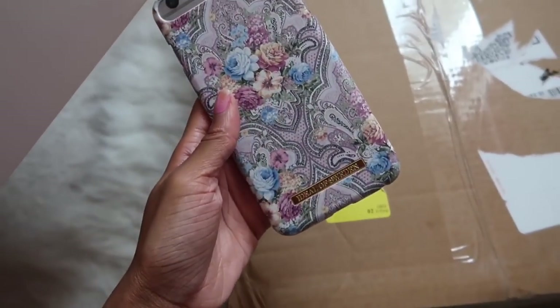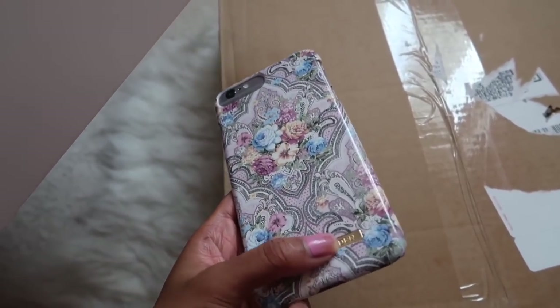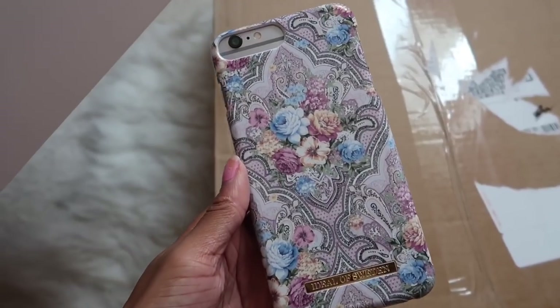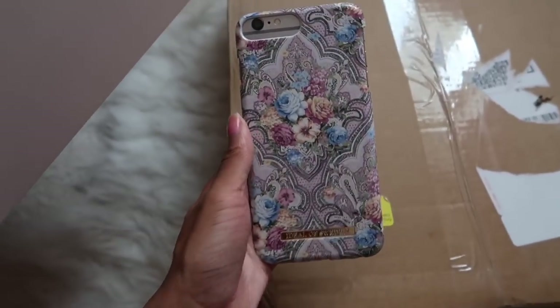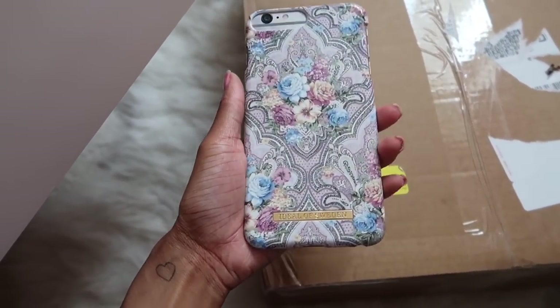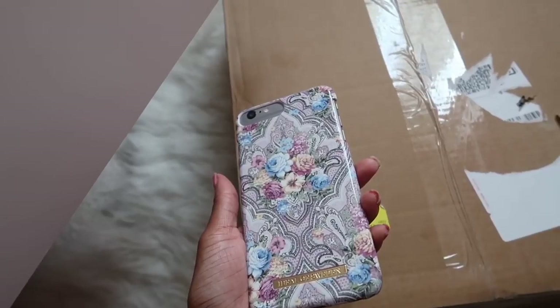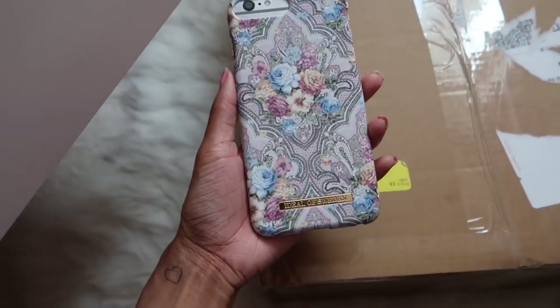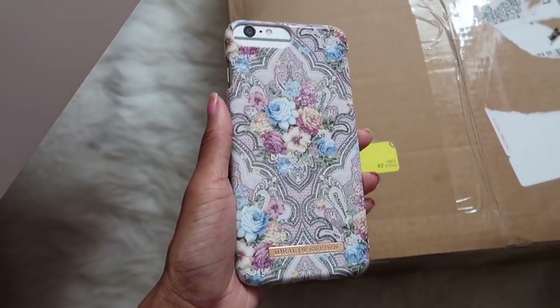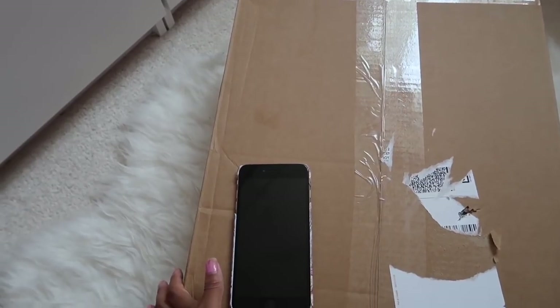My phone case is from Ideal Sweden — this is my new case, I've had it for a couple of days. It's part of their new autumn/winter collection. They have loads of different amazing designs, and I have a discount code that gives you 20% off. I genuinely do like their phone cases — this is my second one and it definitely won't be my last.